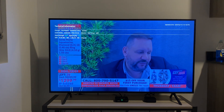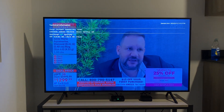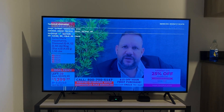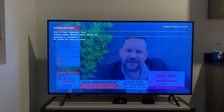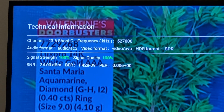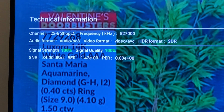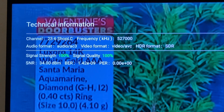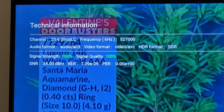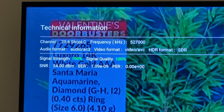There's no reason why it shouldn't support MPEG-4 video. ATSC 3.0 is HEVC, which is even more advanced than MPEG-4, so at that point it would be standard. As you can see, the ADTH box recognizes the AC3 audio and the AVC or MPEG-4 video in the technical information page, which I have just brought up.